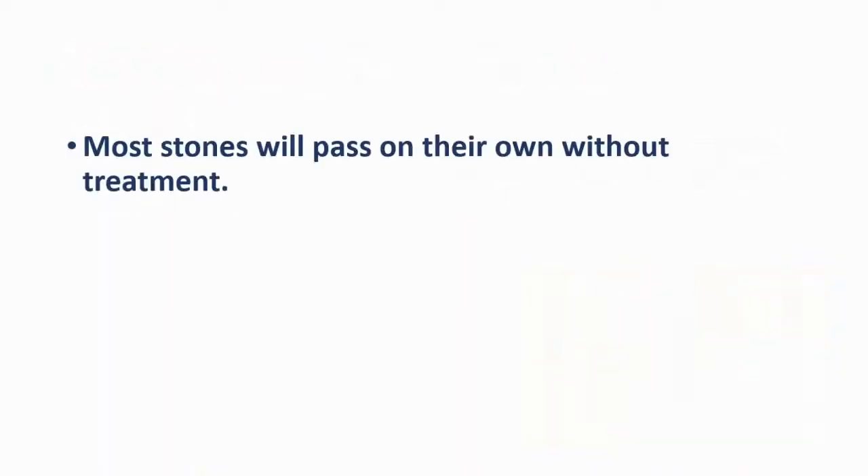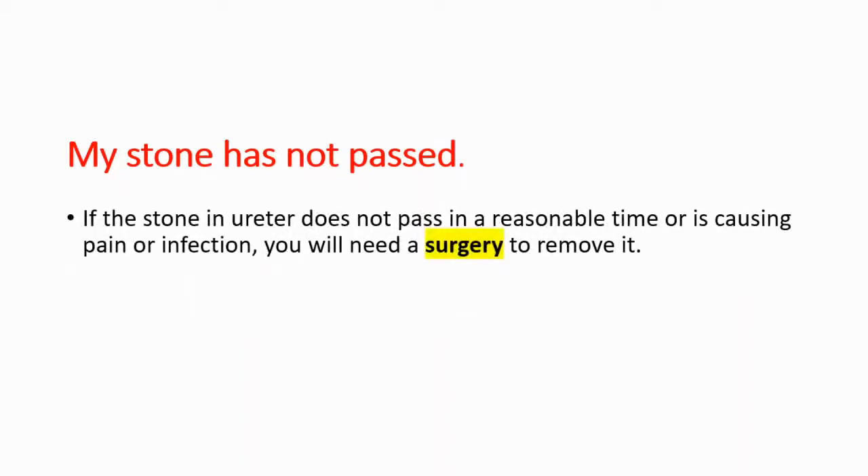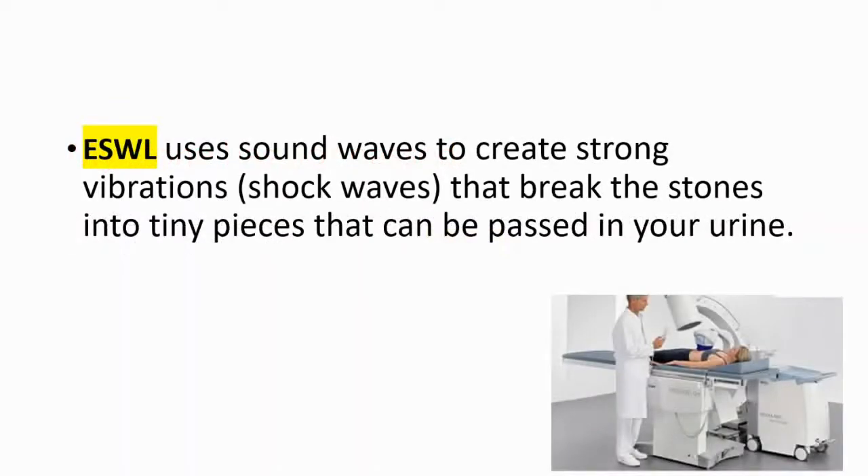Most stones will pass on their own without treatment. However, you may need a procedure to break up or remove stones that don't pass. If the stone in the ureter doesn't pass in a reasonable time, or is causing pain or infection, you will need surgery to remove it. Also, ESWL therapy — which is a shock wave therapy — uses sound waves to create strong vibrations that break the stone into tiny pieces that can then be passed through your urinary tract.